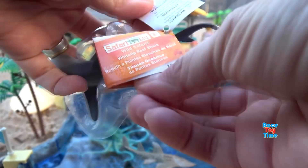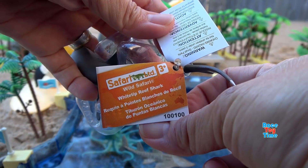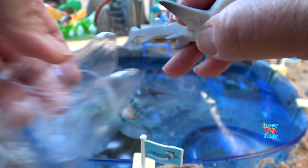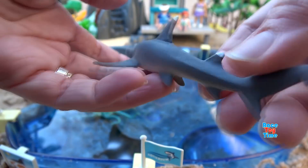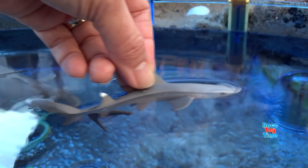Next we have the Safari Limited White Tip Reef Shark. The White Tip Reef Shark is rarely aggressive, and they hunt for food at night time.